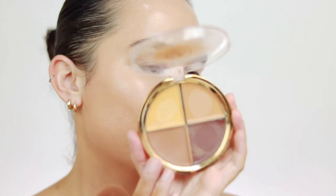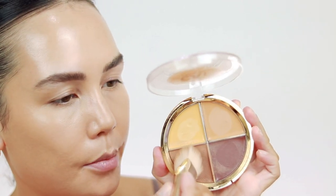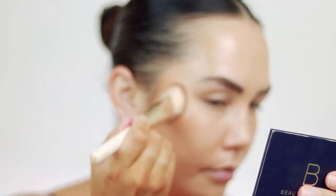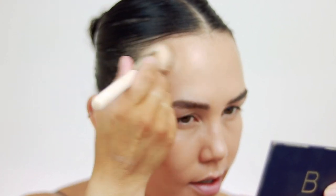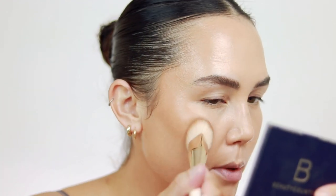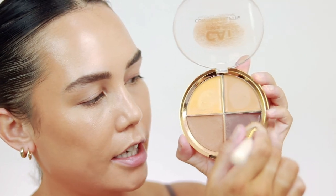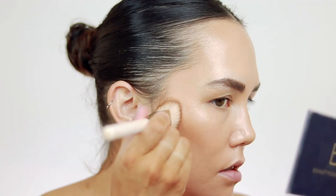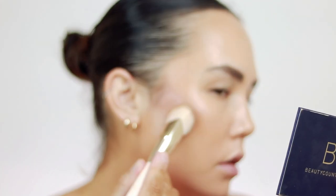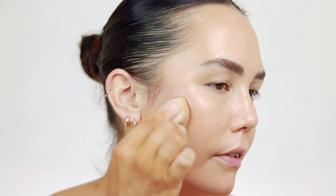I'm going to do a little bit of cream contour using my Kayi Padami Contour Palette in shade Dark. I'm starting with one shade and then I'll go over it with a powder bronzer — I just like to layer my bronzers, not necessary, just what I like to do. I'll dip a tiny bit into the deeper shade and apply that right to the very backs of my cheekbones, then take my sponge and blend that out.